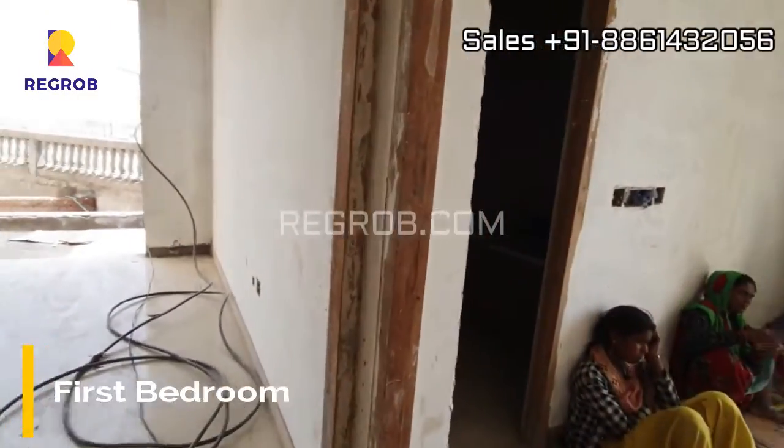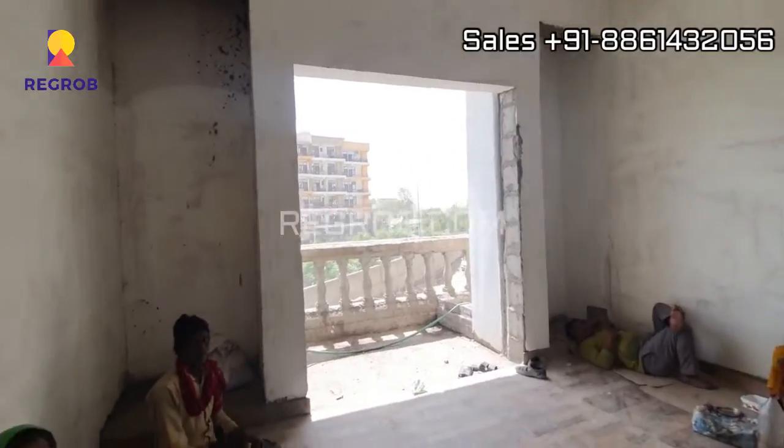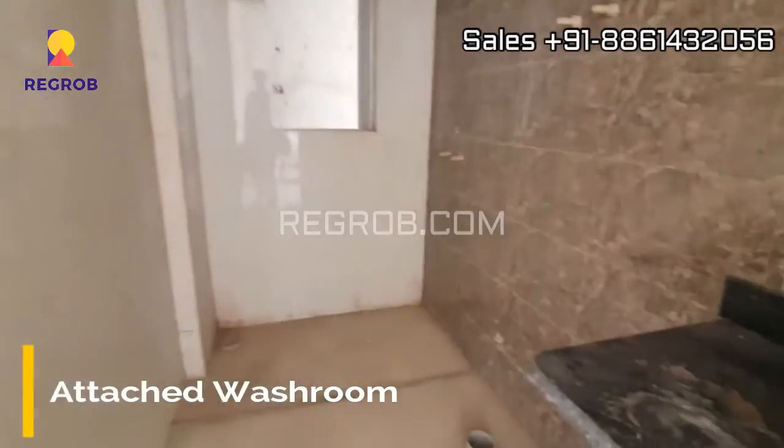And next we have the first bedroom. This room is designed with an attached balcony, and here is an attached washroom.